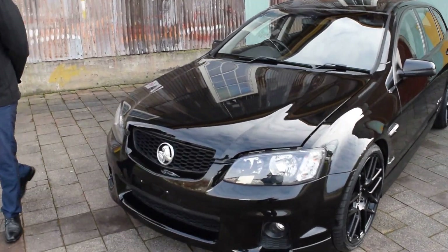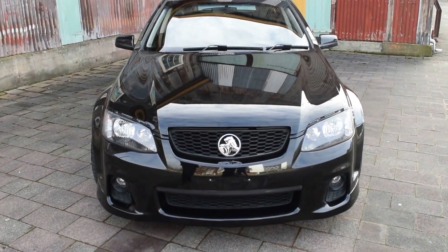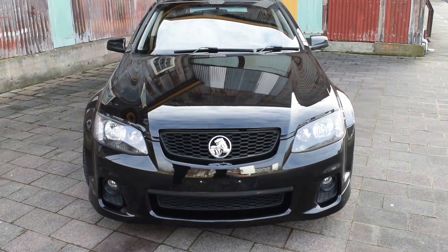So from the front, you can see it's got the front fog lights, very well conditioned. Hardly any stone chips or anything on the front of this car — it's in really good condition.